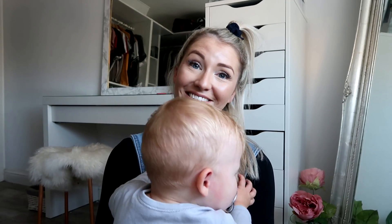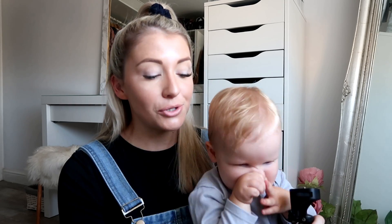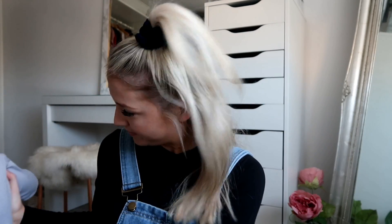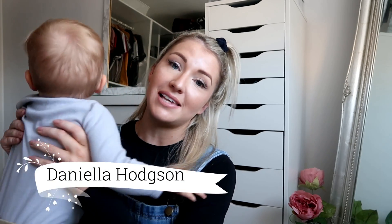This Poundland haul is a collaboration with the lovely Daniela Hodgson — that's her YouTube name, or you might know her as Daniela Vlogs on Instagram. I'm going to link her channel below. She has also done a Poundland haul, so make sure you check hers out as well.